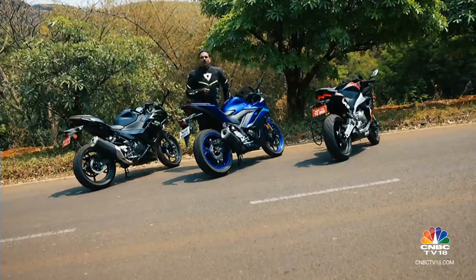It all boils down to what kind of dance you want to do on tarmac. Of course, performance, ride quality and handling are important criteria when picking a motorcycle, but so are features, safety and value for money. More on that after this short break.